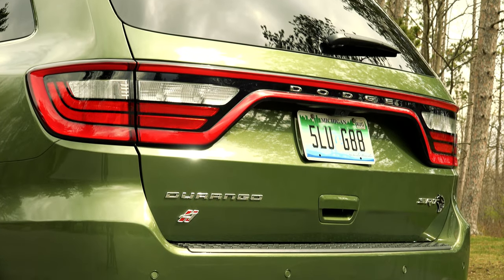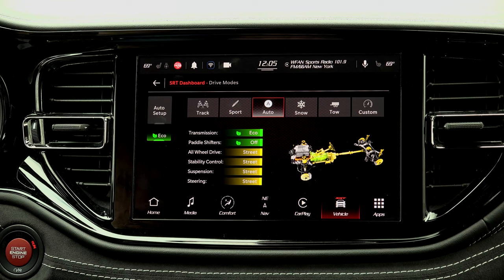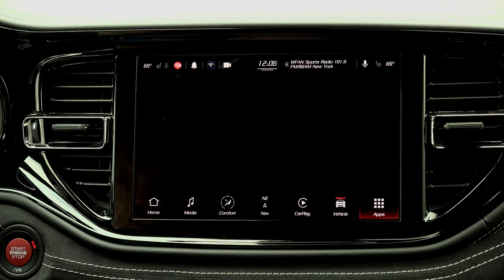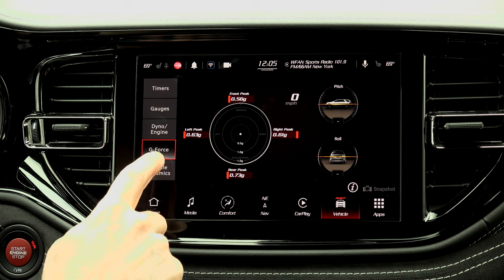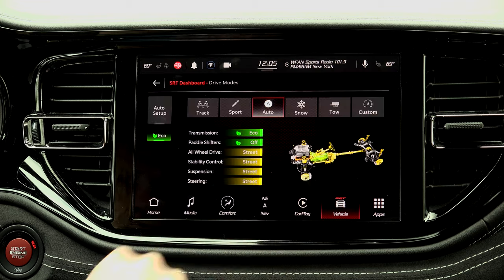For 2021, all Durangos get a makeover both outside and in, including the addition of the new Uconnect 5 system laid out here in my preferred landscape orientation. It's faster, does wireless phone projection, and includes all of the awesome SRT Performance Page goodies — a muscle car lover's dream that allows you to measure your accomplishments and keep tabs on this engine.